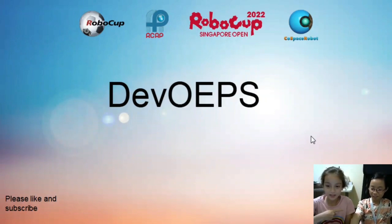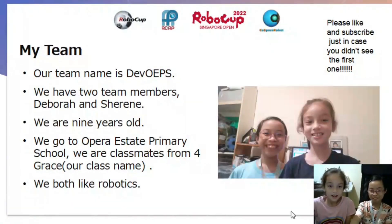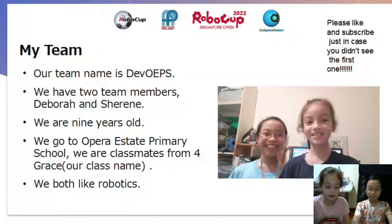Hello! My name is Debra and this is my friend Shireen. Hi! Our team name is DevOEPS. We have two team members — me, Debra, and my friend Shireen. We are nine years old. We go to Opera State Primary School. We are classmates from Fort Grace. We both like robotics.